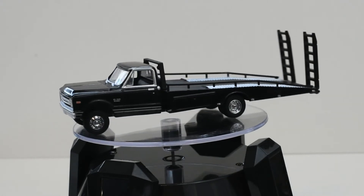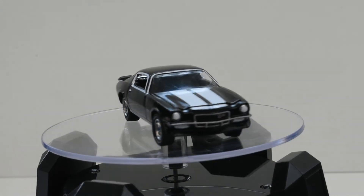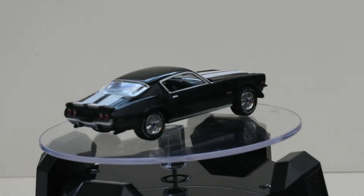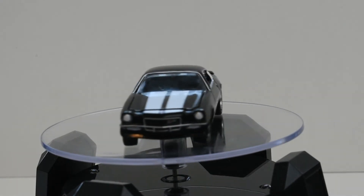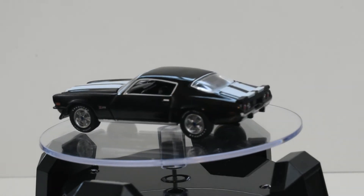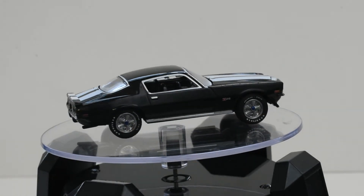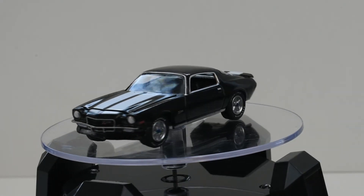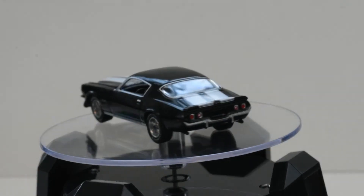Now we'll take a look at the Camaro. This is the 1971 Z28 Chevrolet Camaro. It has rubber tires and features detailing on the taillights as well as the headlights and turn signals. This is not the split bumper model, so it has a bumper that goes across the whole front of the vehicle. You can even see blue detailing on the center caps on the wheels — it's a nice little detail. It features black paint with a white stripe across the hood and trunk, and the hood does open.